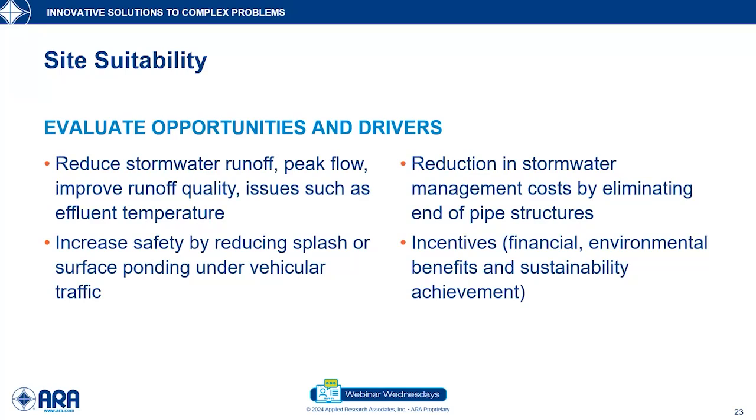Evaluating opportunities and drivers for permeable pavements — I always ask people who want to build them: what is your goal? Are you trying to reduce stormwater runoff or reduce peak flow so we don't have all the water coming to one place and eroding things? Improving runoff quality — if you're trying to remove particles from the water by filtering them, we'll design them a little differently. Increasing safety by reducing splash or surface water ponding is another goal. We have been using permeable asphalt material since the 1960s and 70s to reduce noise and reduce the amount of spray coming up behind a vehicle.